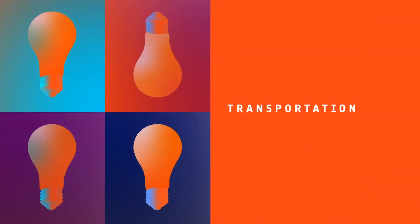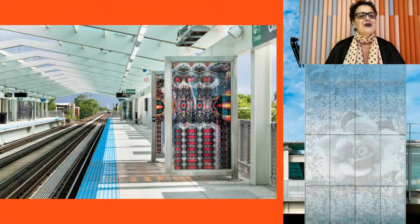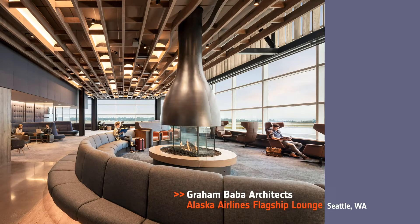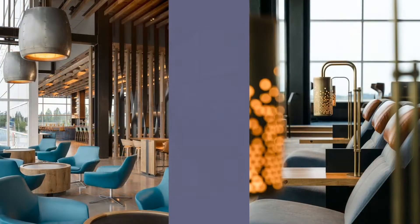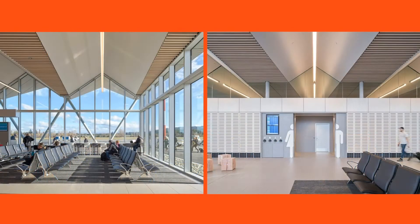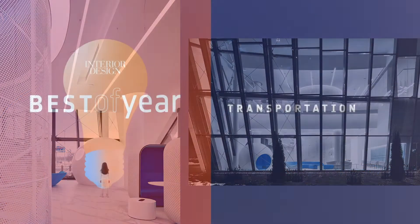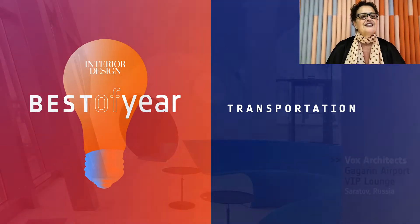Our next category is Transportation. Honorees: EXP and Nick Cave Art, CTA Garfield Gateway Elevated Station in Chicago; Grand Baba Architects, Alaska Airlines Flagship Lounge in Seattle; Office of McFarlane Bigger Architects and Designers and Pyron Architects, Nanaimo Airport in Canada; Fox Architects for Gagarin Airport VIP Lounge in Russia. And our Best of Year Transportation goes to Fox Architects. Named after Yuri Gagarin, the first man who flew into space, the architects took the theme of the Cosmos for the VIP Lounge.